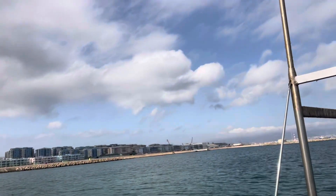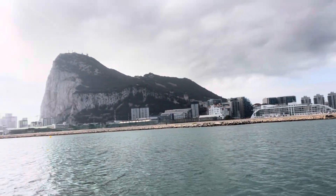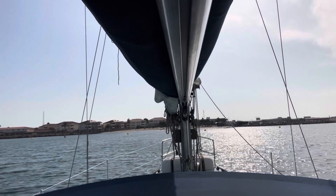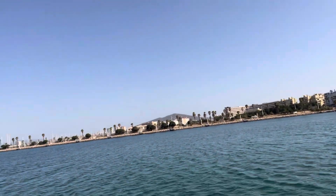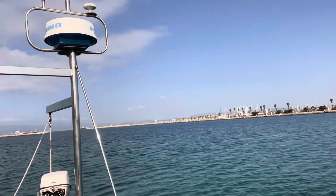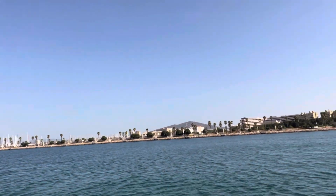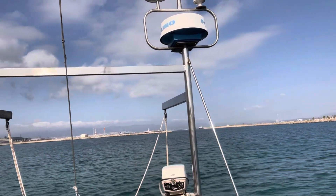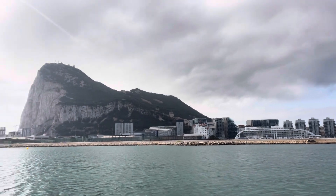Let me show you Gibraltar anchorage. This flat breakwater that you see is actually the airplane runway. There is a little beach over there, which is Gibraltar beach. And then on the north side there is the Spanish border — that other breakwater you see is actually the Spanish border, and behind those palm trees it's Spain, the lovely town of La Linea. This is the anchorage here on the north side of the runway.